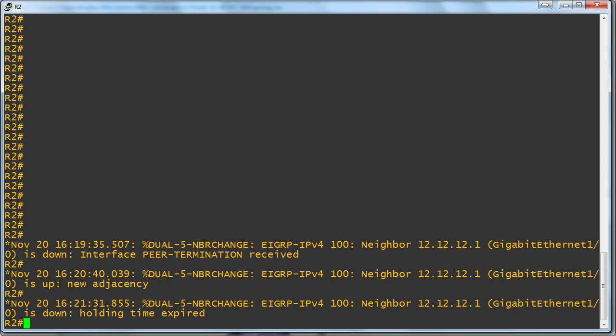So, a very brief nugget, as I promised, on a very important convergence feature inside EIGRP. I hope this nugget was informative for you, and I'd like to thank you for viewing.